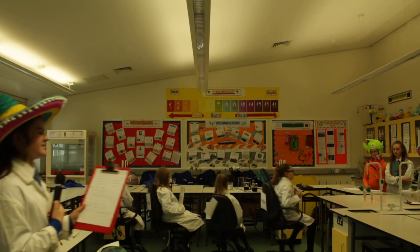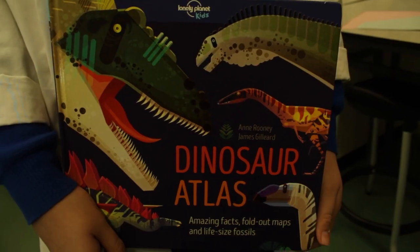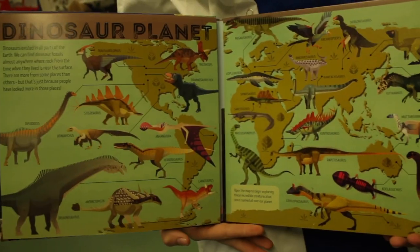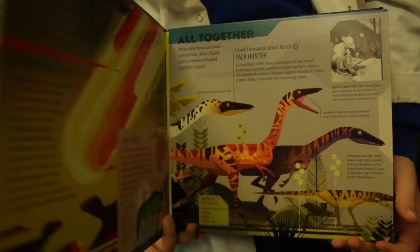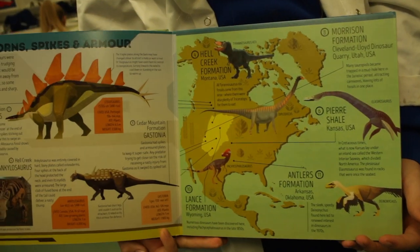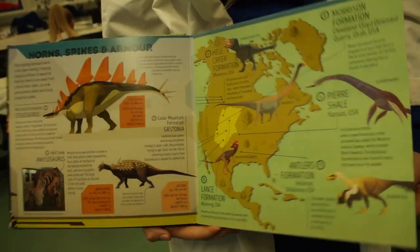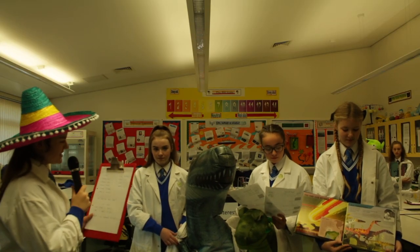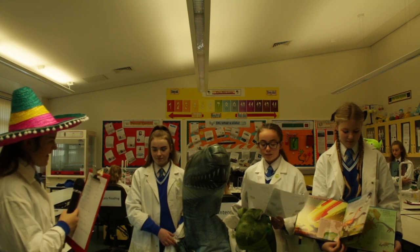Next up we have Dinosaur Outlets. How does this book look? It's very eye-catching and well written. It's very descriptive with the different types of dinosaurs and it's very well presented. What makes it interesting? It's got lots of facts about where they originate from and who found them. Does it appeal to you? Yes, very much.